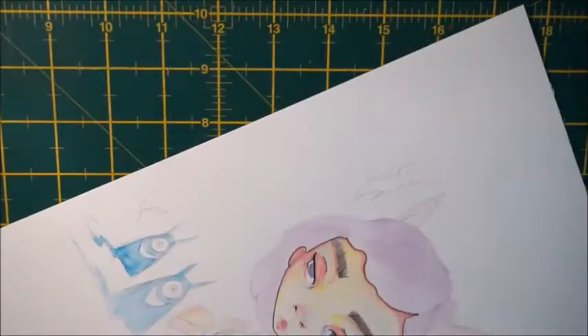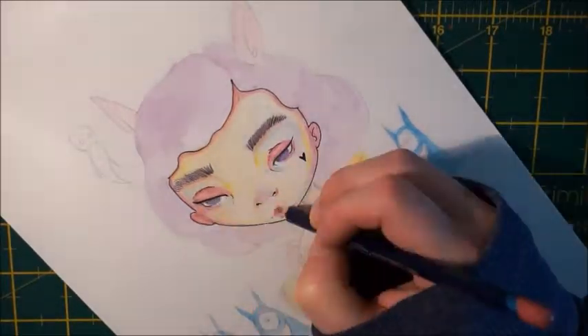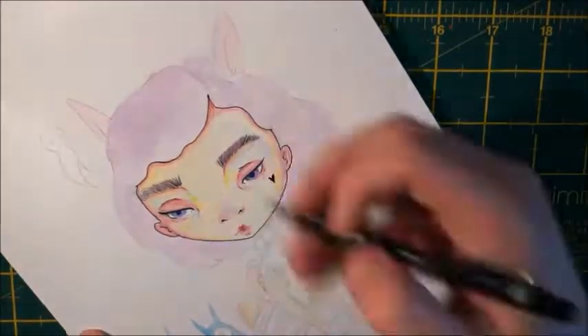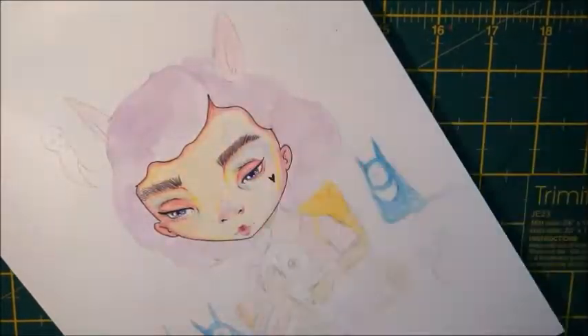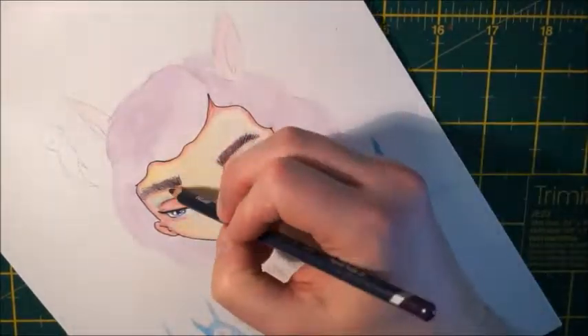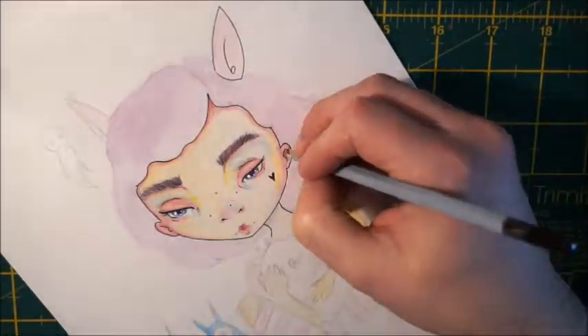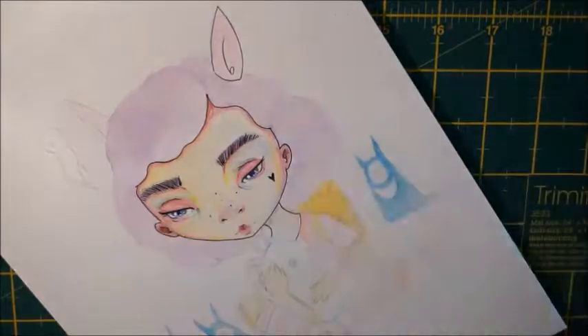I think people also often mistake style for subject matter. Especially the style of work that I do — people think a certain style of eye is their style, but it's not, it's just the subject matter you're drawing. I think even if you drew cats, dogs, or landscapes, somebody who knows your work would be able to pick out that you drew that. Your essence is in that space.